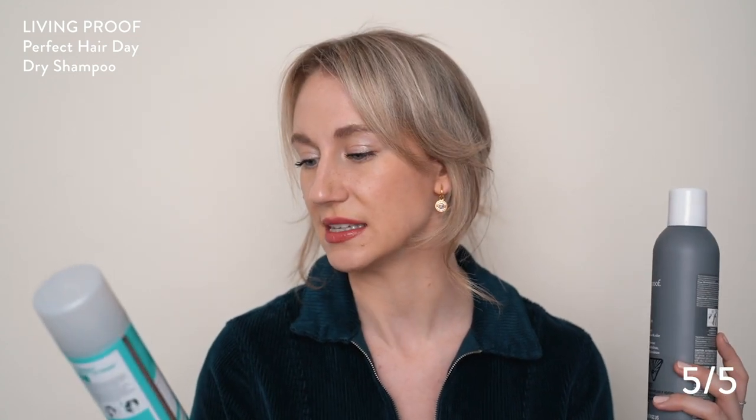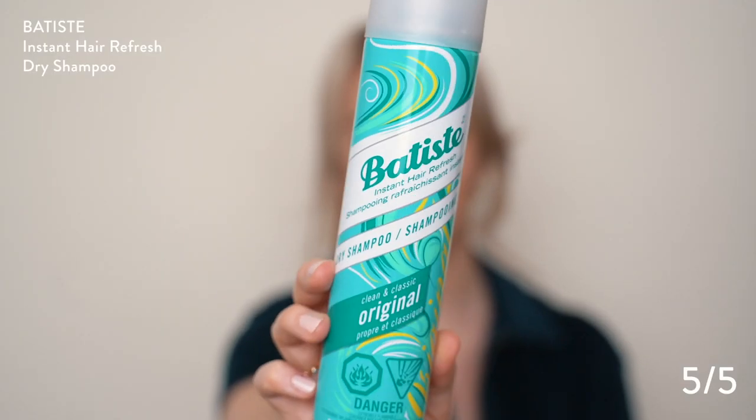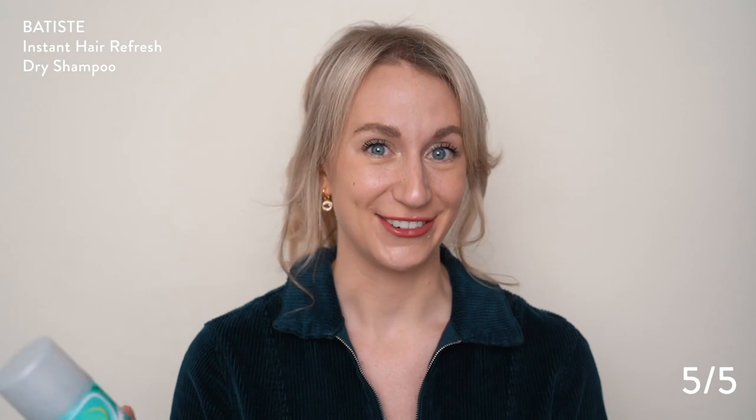The 300 milliliters is the Batiste Instant Hair Refresh. I usually get this in the tropical scent, the cherry scent, and then the original — it just depends on whatever's on sale. I did love the Living Proof one, but it is way more expensive than the Batiste you can get at Shoppers. For a while I was having an itchy scalp, and I thought this was the issue. I'm glad I went back to it because it's more cost effective when you can just pick it up at the drugstore.